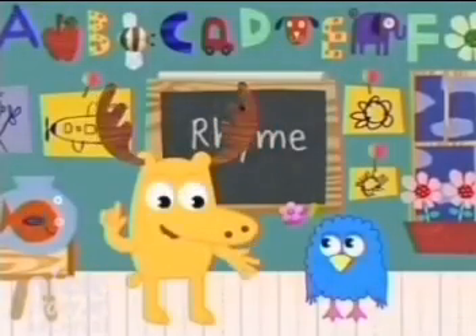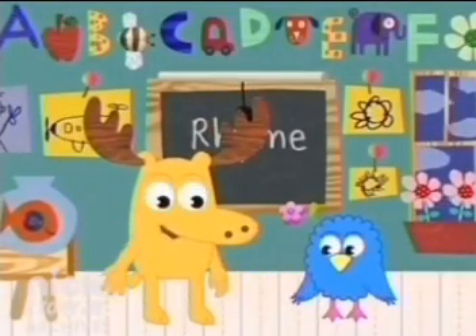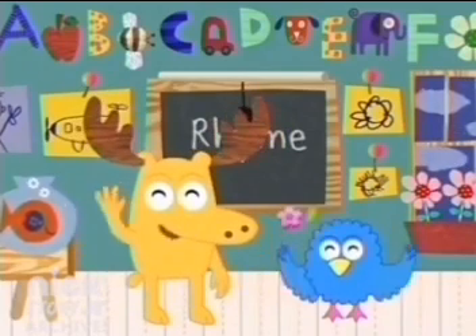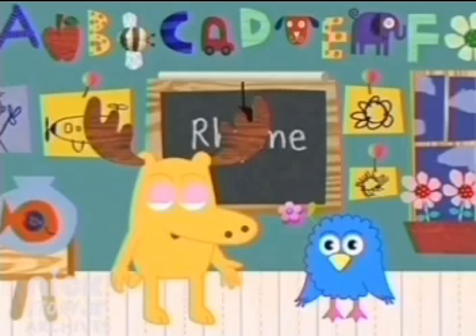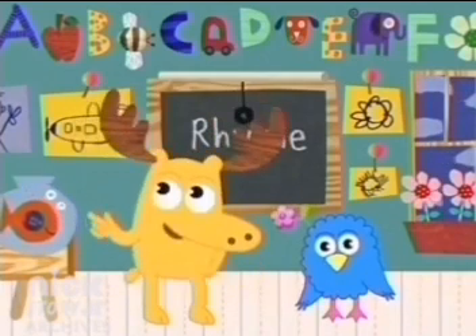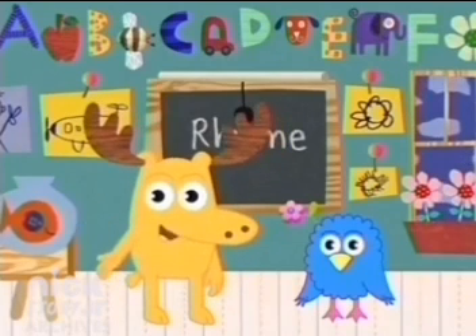My pal Z has legs that are pink, feathers that are blue, and eyes that blink. Oh, hello everyone. Z and I are rhyming, you see. When two words have the same ending sound, they rhyme — words like pink and blink. Pink and blink rhyme.